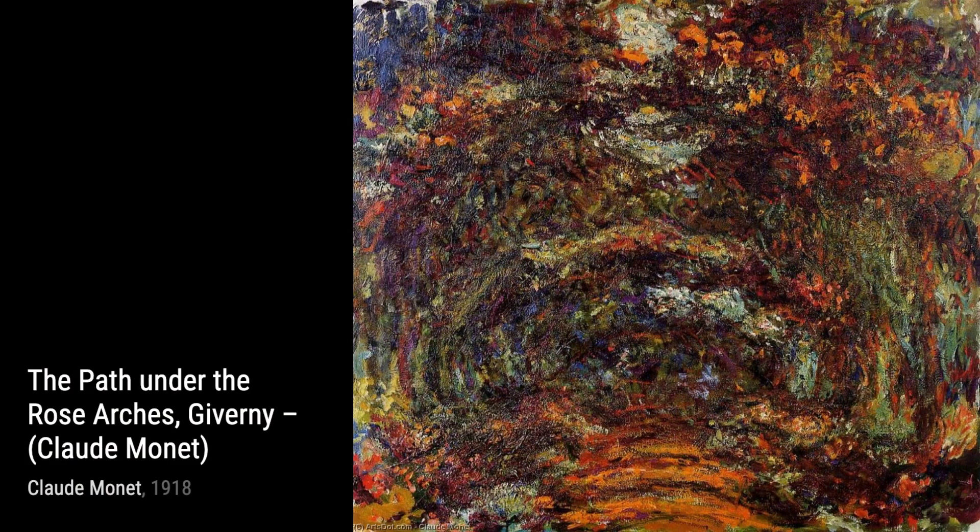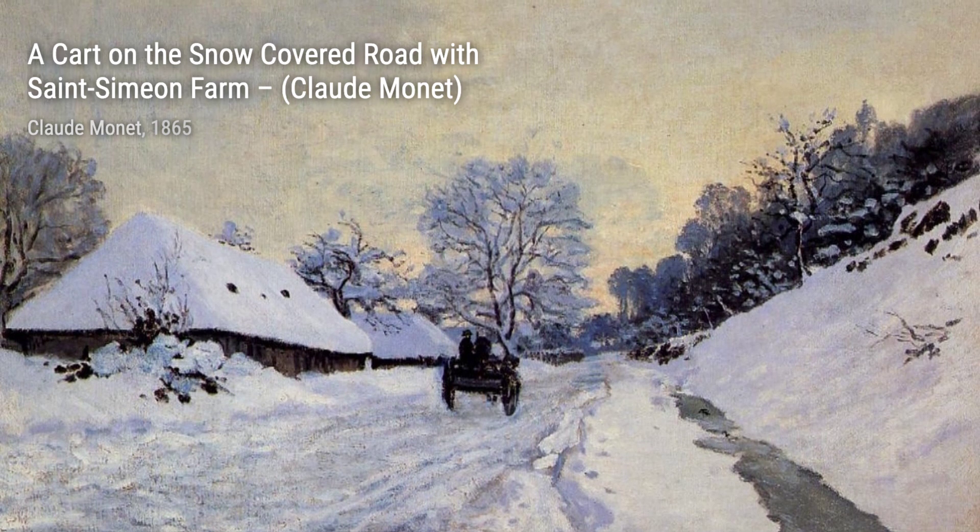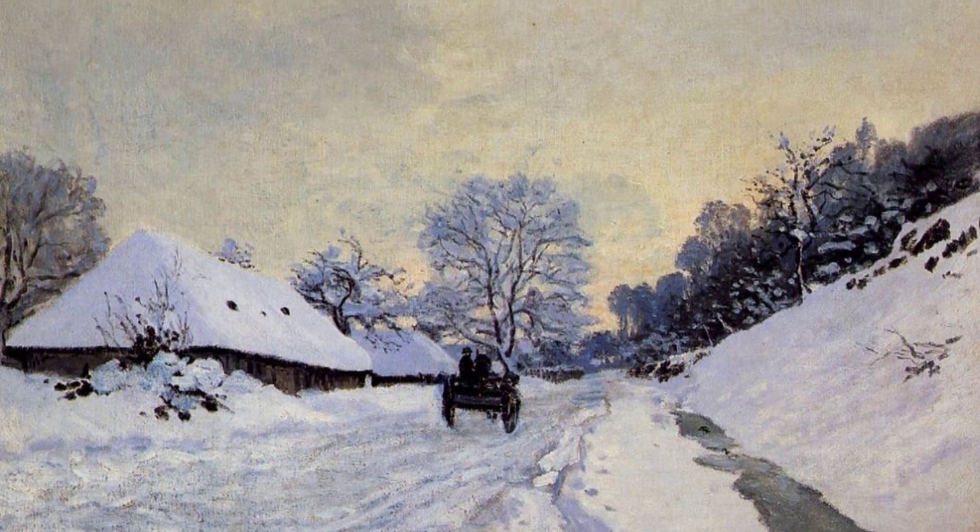That's it for today's exploration of Claude Monet's artworks. Stay tuned for more artist spotlights on VisArt. Remember, art is all around us, waiting to be discovered. Keep exploring!